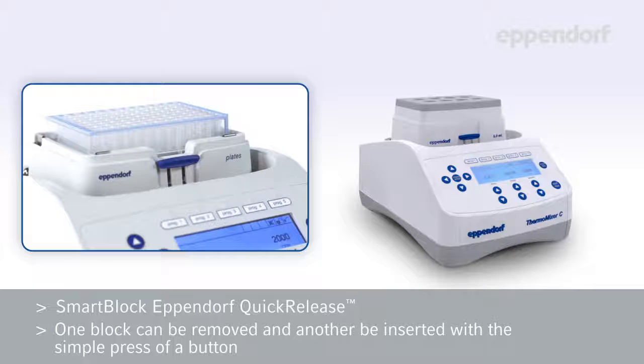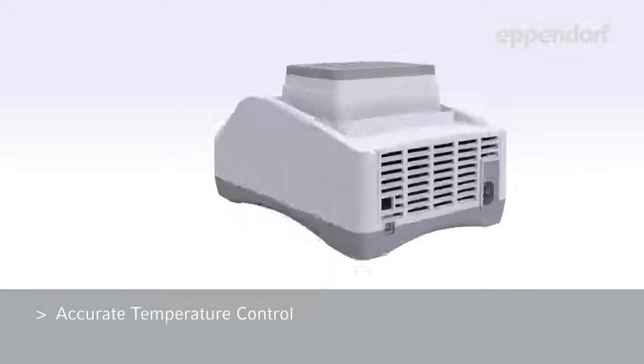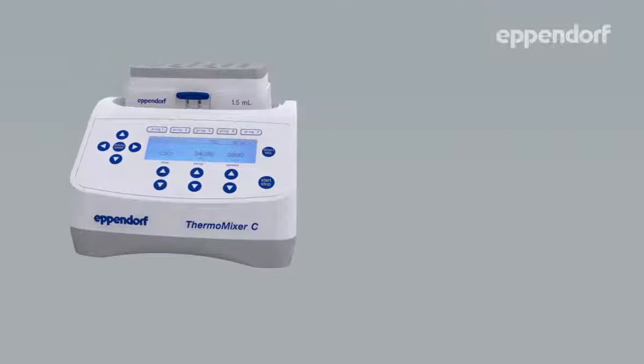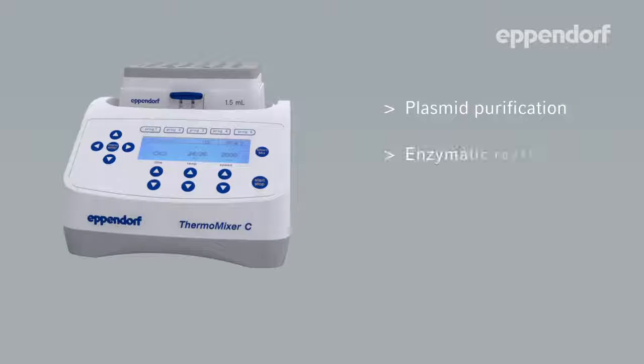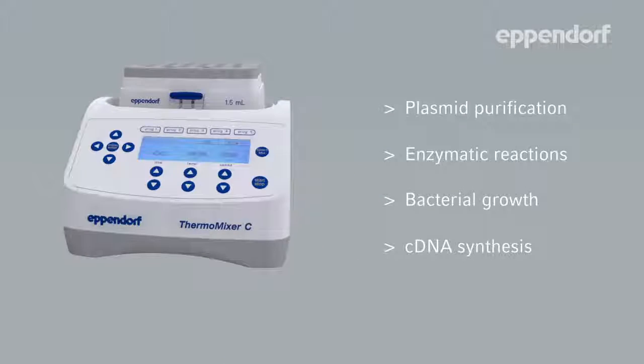Changing blocks takes only seconds and does not require the use of tools. Switching between tubes and plates of different sizes has never been easier. The Thermomixer C is the perfect tool for all applications that need precise temperature control and perfectly regulated mixing, such as plasma purification, enzymatic reactions, bacterial growth, cDNA synthesis and many more.